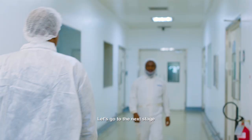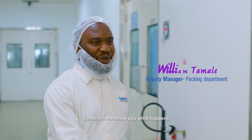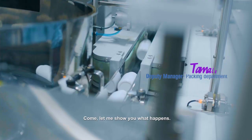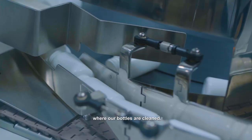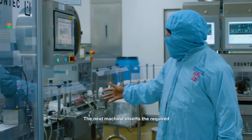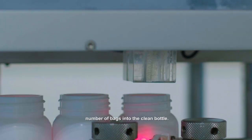Hello, Edi. How are you today? I'm okay. Tell us about what happens here. This is packing. Come, let me show you what happens. The first one in line is the hand scrambler or air cleaning machine where our bottles are cleaned. The next machine in line is the desiccant inserter, which inserts desiccant bags into the clean bottles.